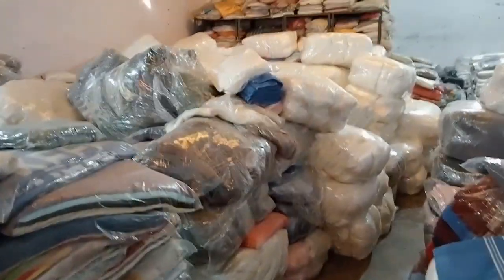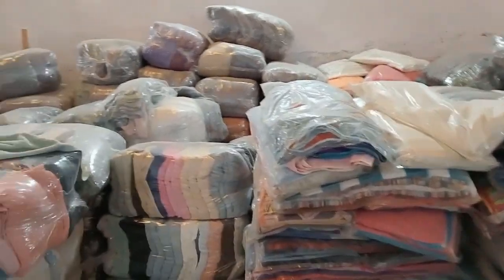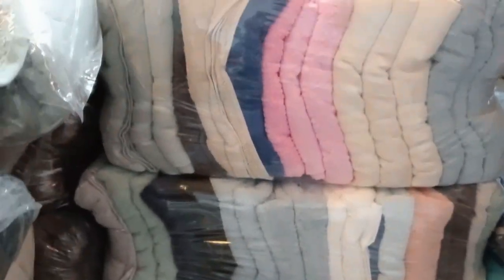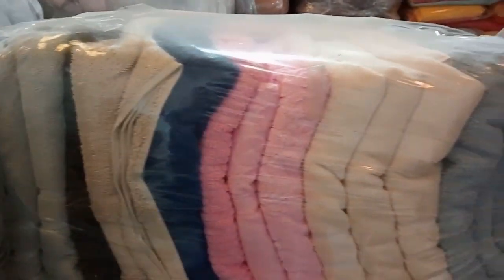You will find a black towel, face towel and bath towel. You will find your box with salon towels. You will find a long towel and the bath towel as well.